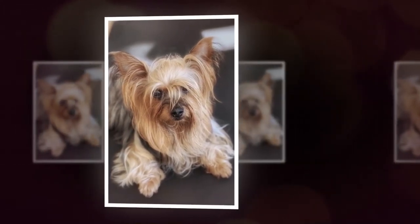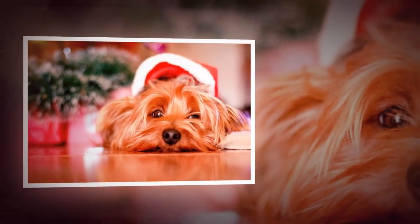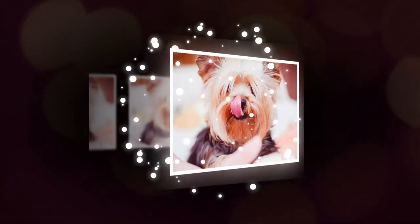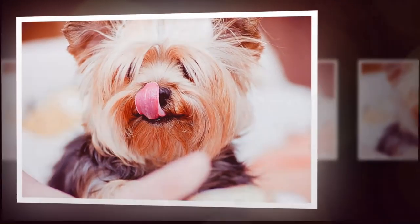The Yorkshire Terrier is a small breed, typically weighing between 4 and 7 pounds. They have a long, silky coat that comes in various shades of blue and tan. The coat requires regular grooming to prevent matting and tangling.